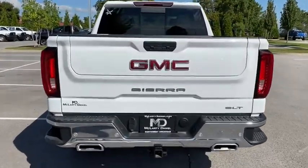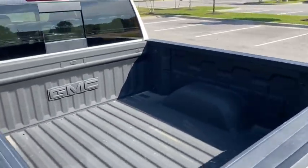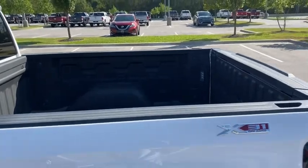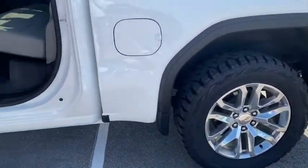The Sierra 1500 now comes with an automatic transmission that combines high-max hauling capability with precise control. This vehicle has less than 20,000 miles. Here are some of this vehicle's great options.